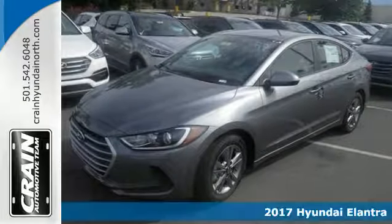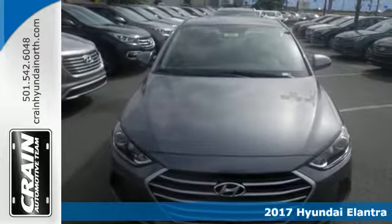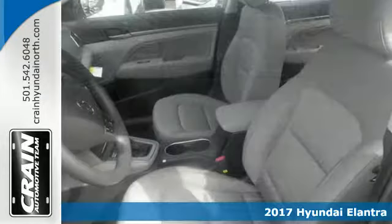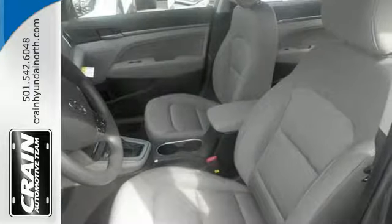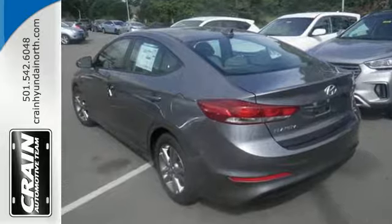It's a 2017 Hyundai Elantra. Exit the entry level and step into a car that feels like it was made just for you. The interior is so roomy the government classifies the Elantra as a mid-sized car, and the 60-40 split-fold down rear seat back opens it up even more.